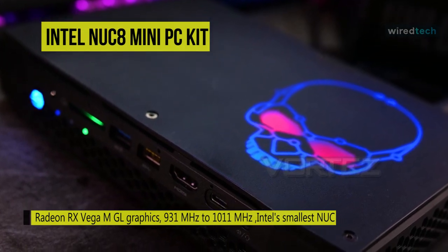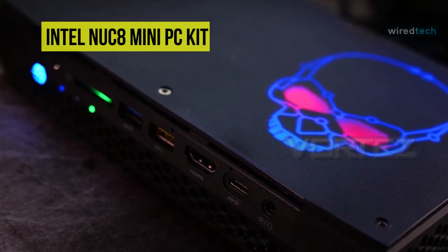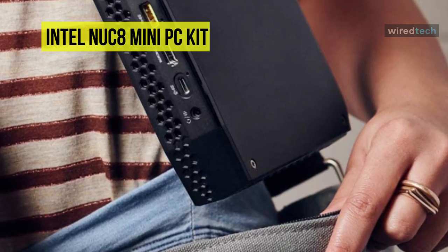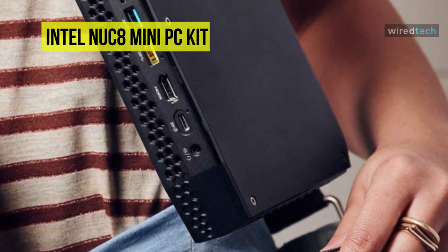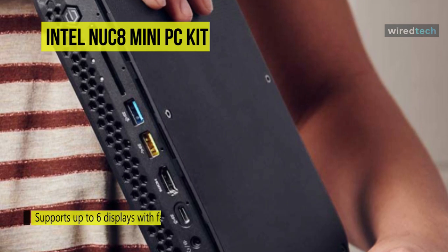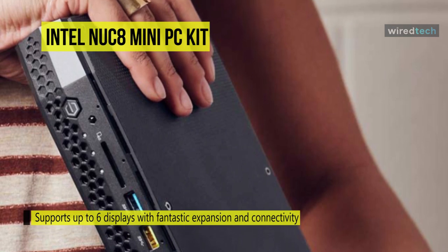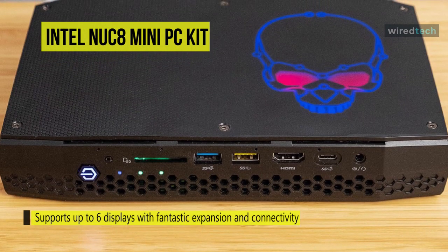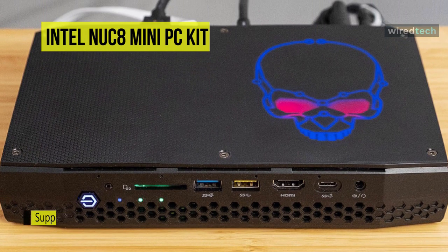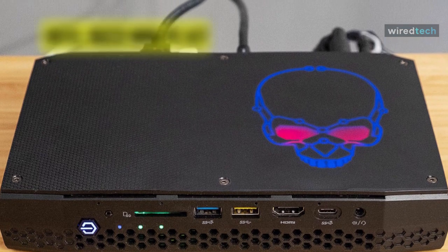This kit is powerful enough for even hardcore PC gamers, and more than capable of handling everyday tasks like multitasking, streaming 4K video, or video editing. There's support for up to six 4K or 5K monitors via HDMI, Thunderbolt, USB, and DisplayPort inputs. As a DIY kit, it requires some extra setup, and supports up to 32 GB of DDR4 RAM, which must be purchased separately.